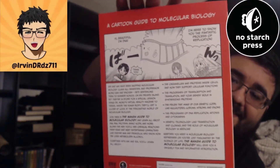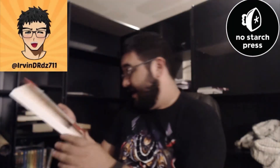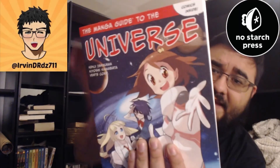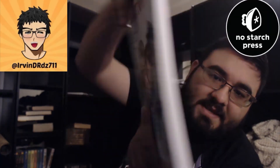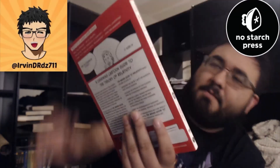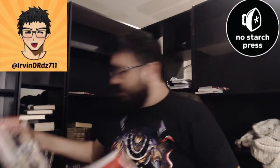The other thing I like about these is that they're not too expensive. Most of these are around $18, and some of them are on special on their website for like $16. They're especially helpful for those who are in high school or college. The four manga guides were relativity, universe, database, and molecular biology, and like I said, they're not too expensive.